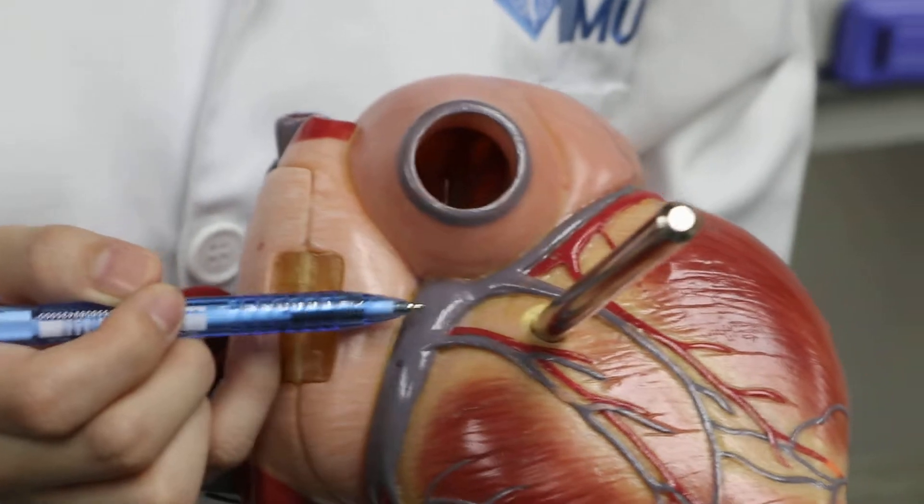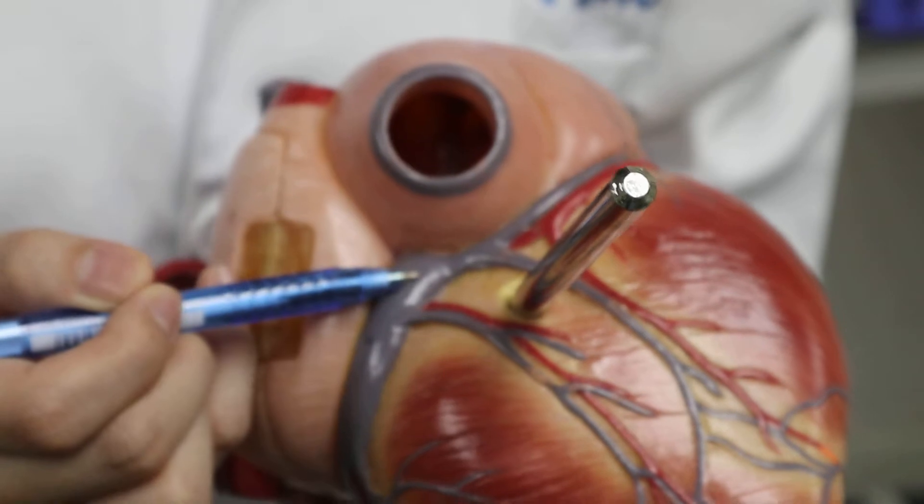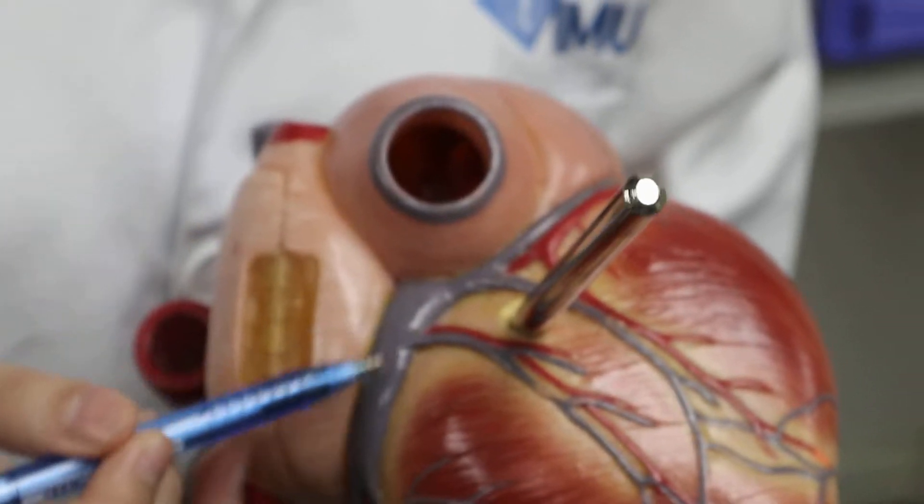The crux of the heart is the junction point of the interatrial sulcus, the interventricular sulcus, and the atrioventricular sulcus.